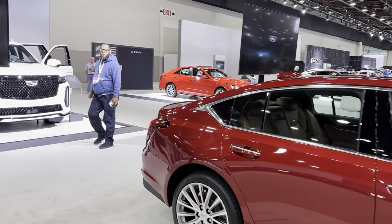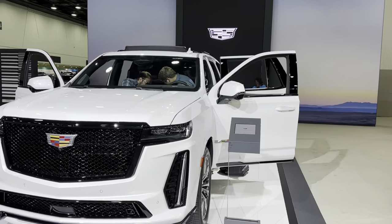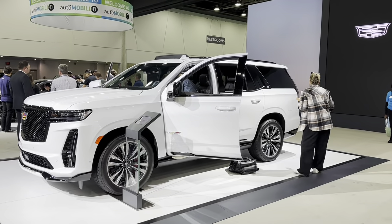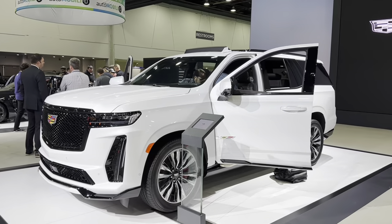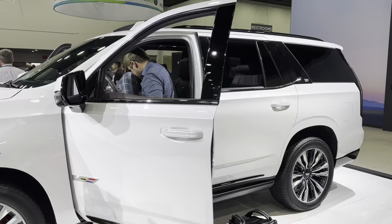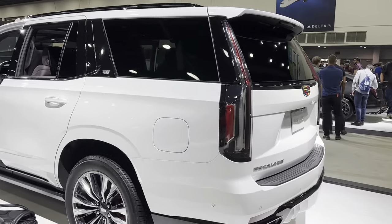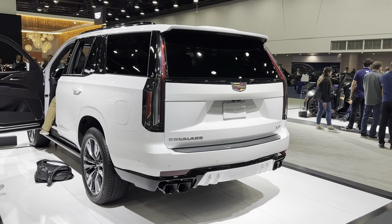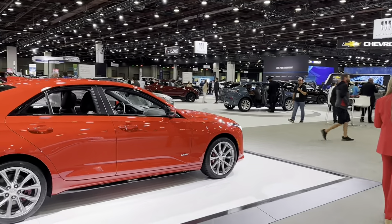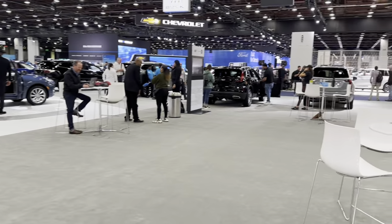I thought today there would be an electric Escalade, but a representative told me it will be here in two days. I don't know why they decided to show it in two days after the media day. This is just the regular — not regular, but not electric — Escalade. Yeah, it's the most powerful Escalade. And two more Cadillacs.